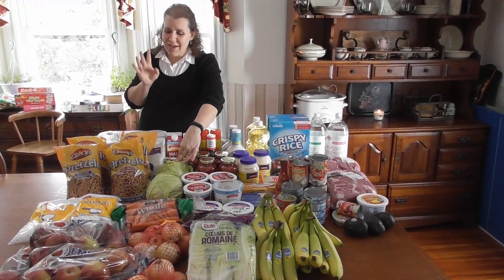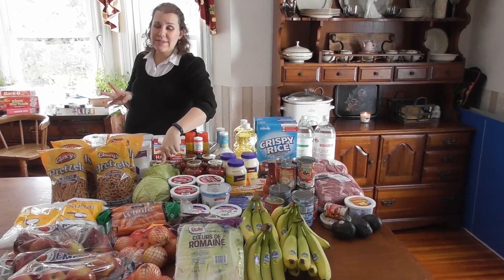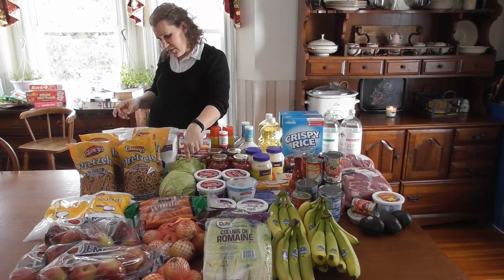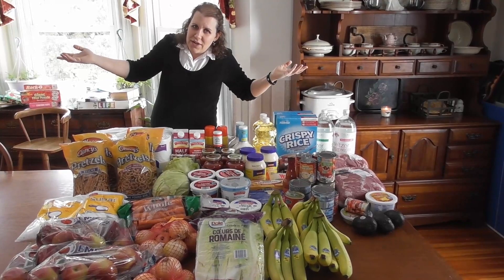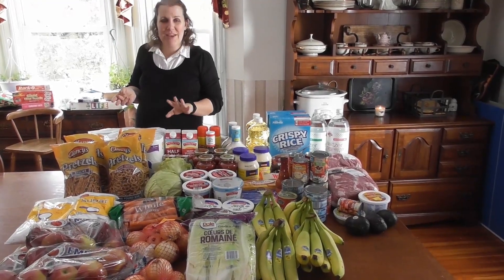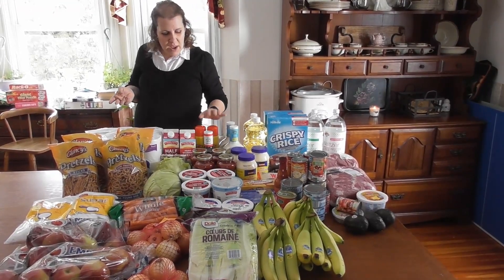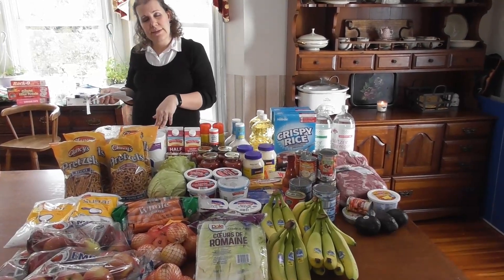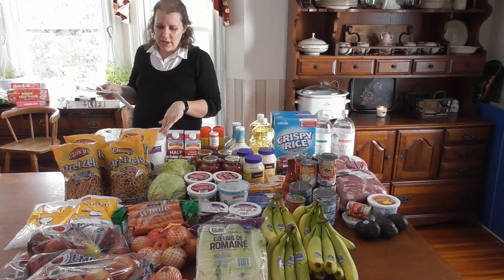Cabbage — pregnancy craving. That's all I want is cabbage and coleslaw. One head was $1.91 and one was $1.75. Can you deny a pregnant lady cabbage? Think of all the things I could want. Heavy whipping cream and half and half — they didn't have the smaller heavy whipping creams today. Also cooking spray, barbecue sauce for the pulled pork. Toilet paper is up from $6.59 to about $7.35.